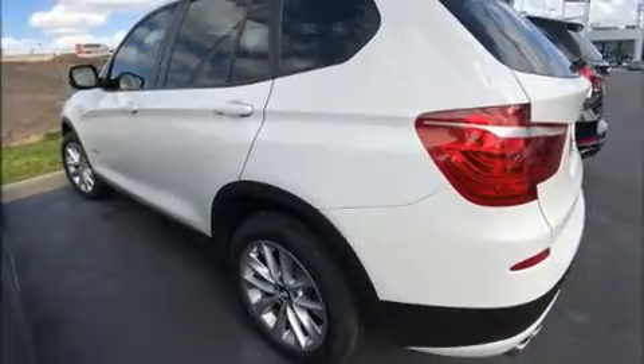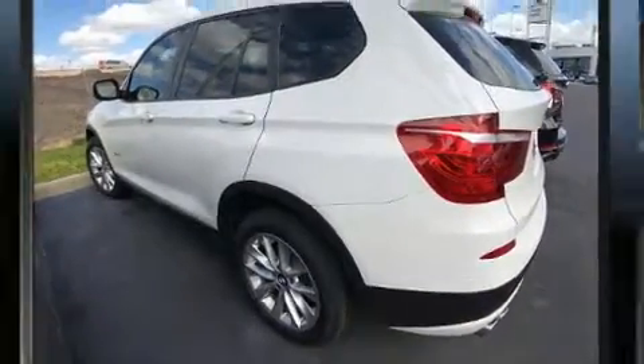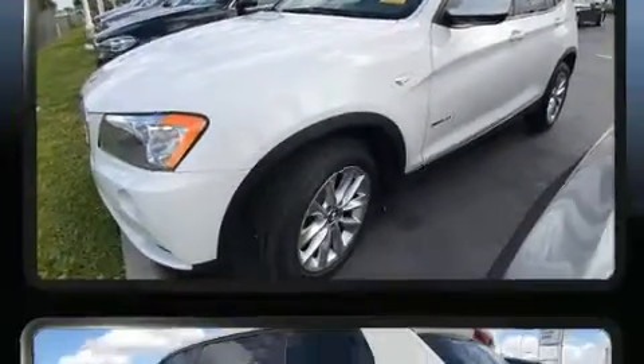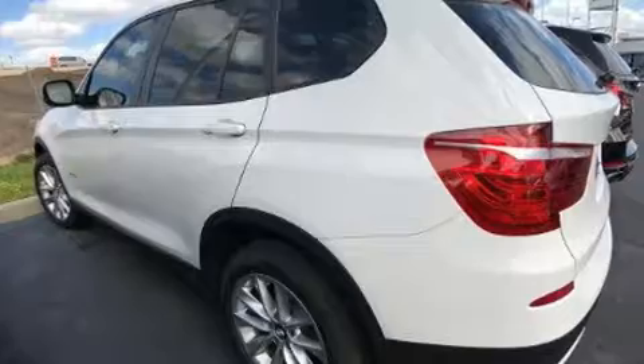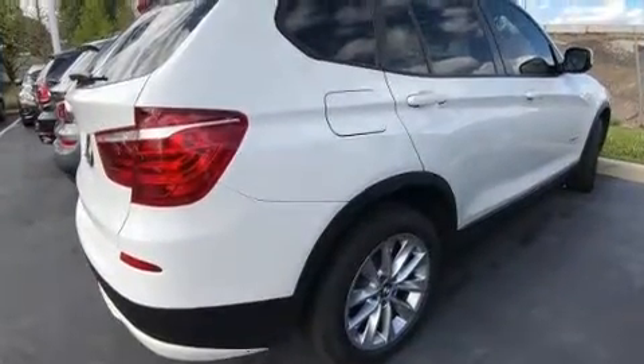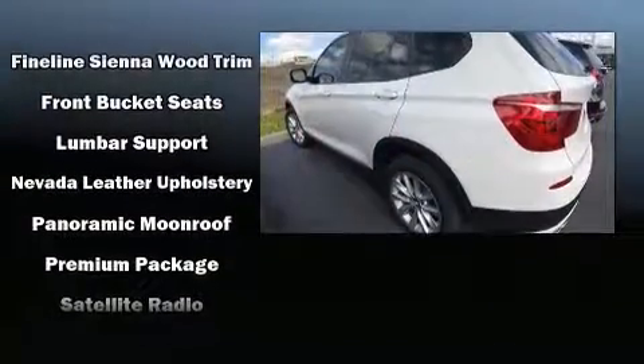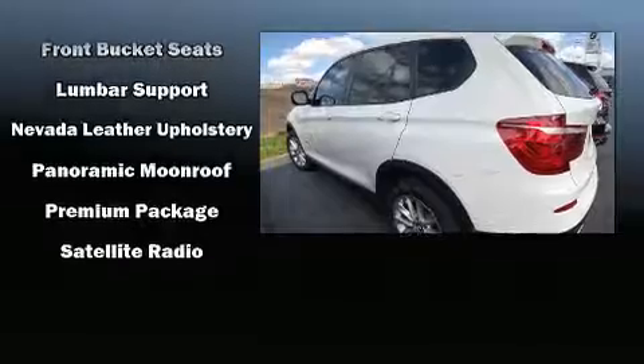BMW ensures the safety and security of its passengers with equipment such as dual front impact airbags, traction control, brake assist, anti-whiplash front head restraint, a security system, an emergency communication system, and 4-wheel disc brakes with ABS. You'll never lose visibility with rain-sensing wipers, which activate automatically when the drops start to fall.